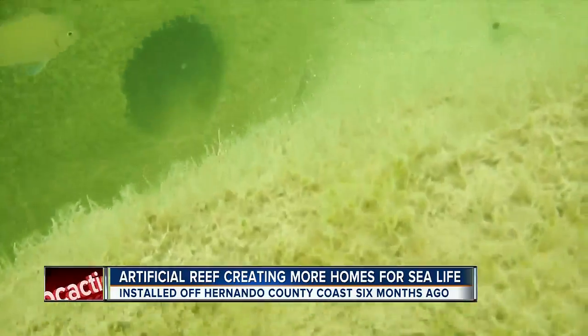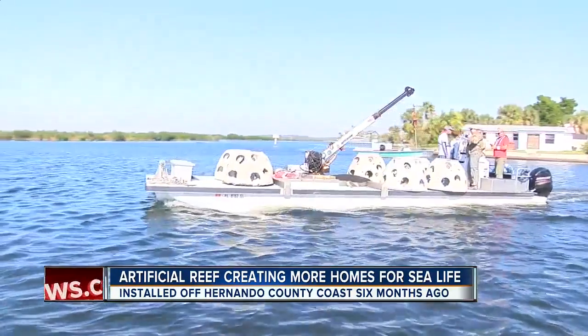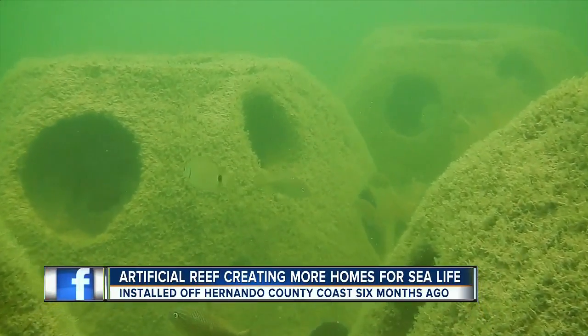The hope is that the pilot program is successful and the county can use BP oil spill money to create more reefs for marine habitat. In Hernando County, Wendy Lane, ABC Action News.